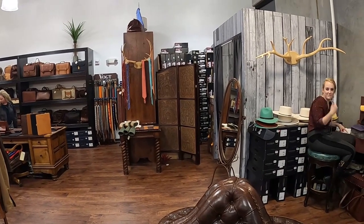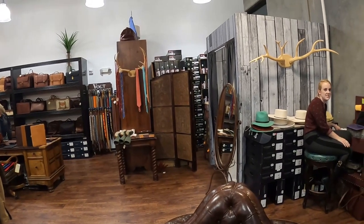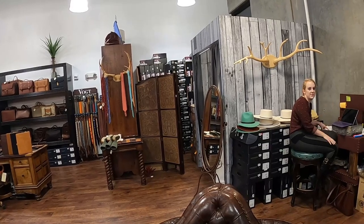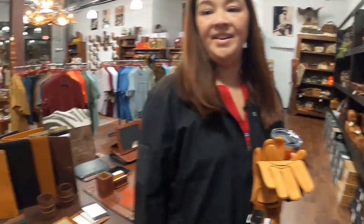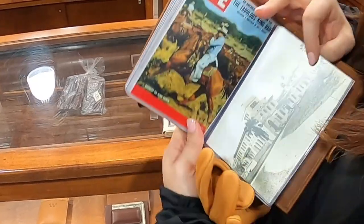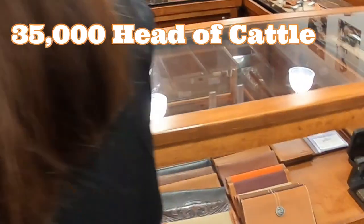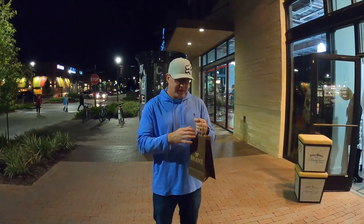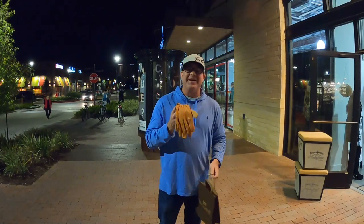That store has been around for maybe 60 years, but they've made saddles for the cowboys — they still make saddles today for their own cowboys. So cool. We gotta go see it. I wonder how many head of cattle. Well, a lot of nice things in there, but I could only afford the gloves.